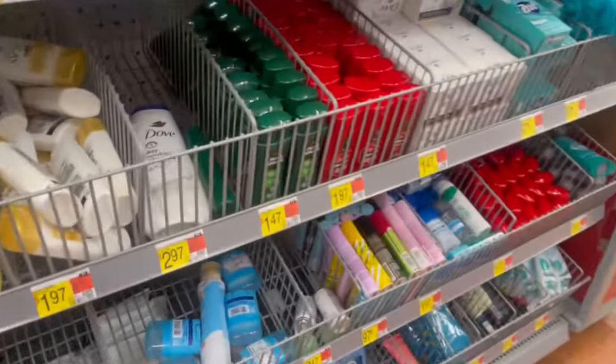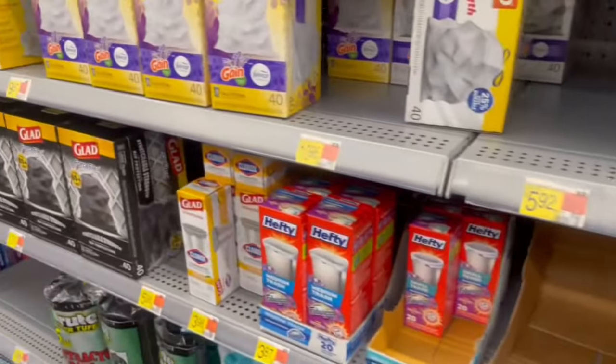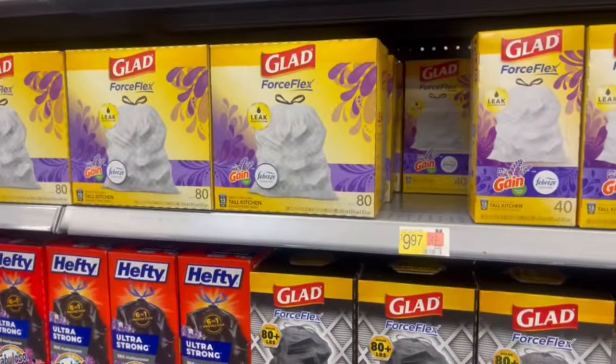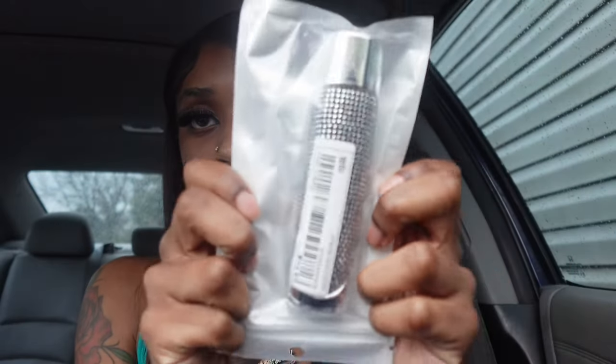I grabbed a trash bag at Walmart because I got little trash bags. Here's my package from Shein — I just opened it. We're just gonna undo everything and see what we got. First I got this right here that goes on the emergency parking brake — that's what it looks like.